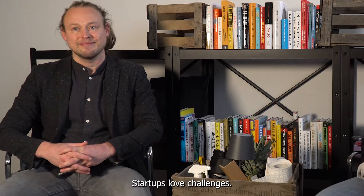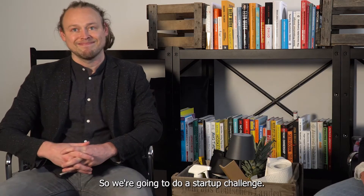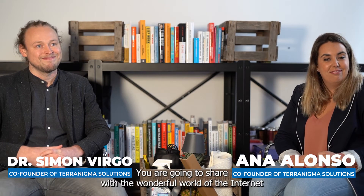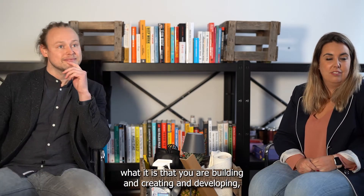I love startups. Startups love challenges. So we're going to do a startup challenge. This is called the pitch challenge and it's really simple. You're going to share with the wonderful world of the internet what it is that you are building and creating and developing, but with a twist.